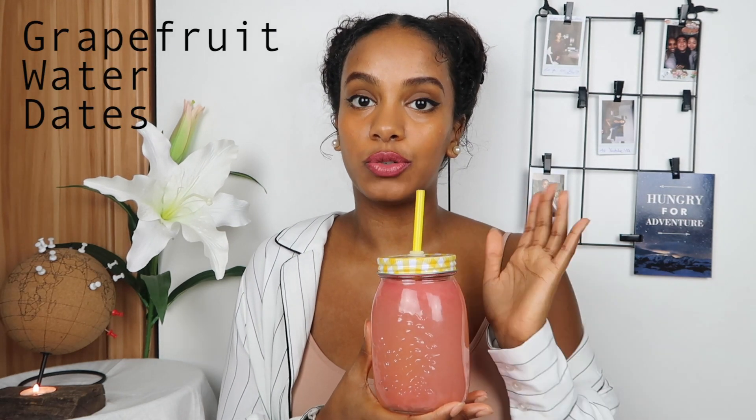Before we get started, I'm going to show you my smoothie of today as usual. Today it is a grapefruit juice — grapefruit water with some dates. I added dates since grapefruit can be a bit bitter, just to make it a little sweeter. This is really easy to make in just a few minutes. If you want to have clear skin and maybe lose some weight, grapefruit is really helpful.